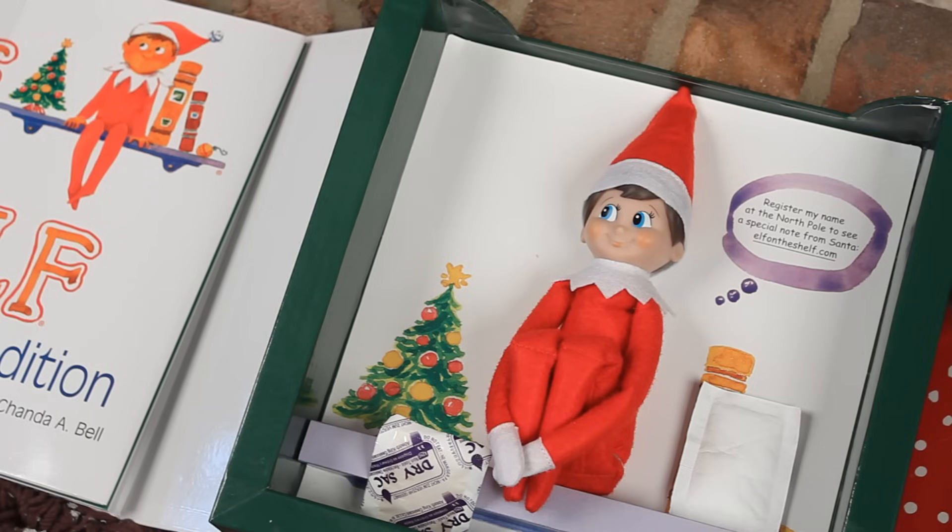You get to register him on elfOnTheShelf.com — that's cute. I think I'm going to call him Blizzard. So everybody meet Blizzard, and Blizzard meet YouTube!